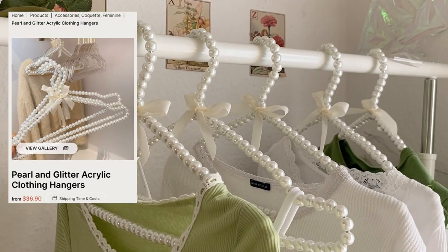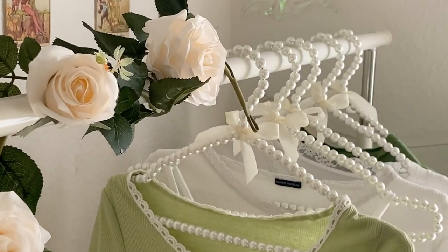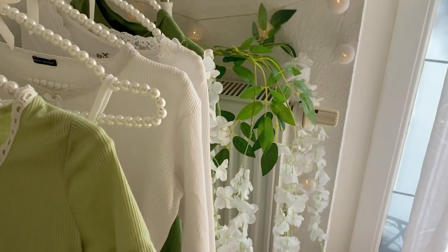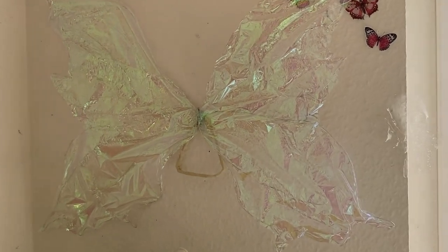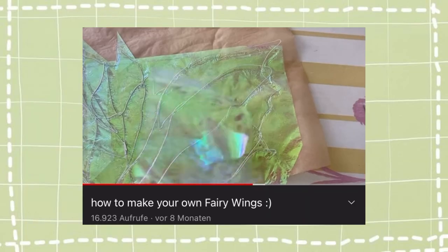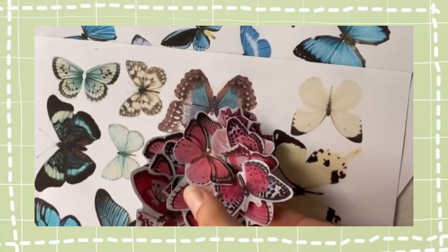I also got these clothing hangers from The Other Aesthetic — oh my god, how cute and pretty are these? When I saw them I immediately knew I had to get them. On the wall I had my fairy wings — if you've seen my fairy wing video you know these already — and on top of them I had all the little butterflies that I had to cut out in my first room makeover.